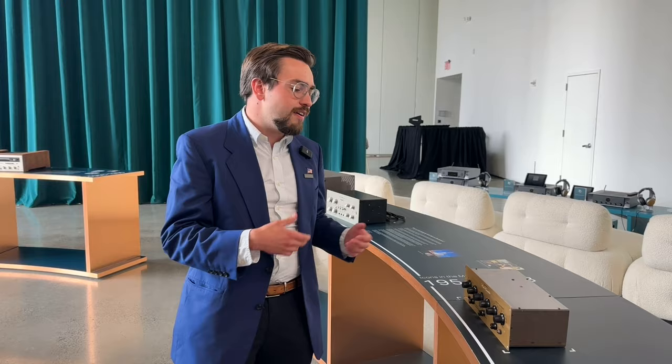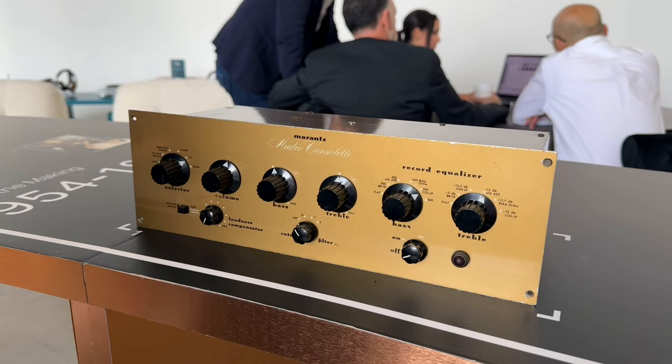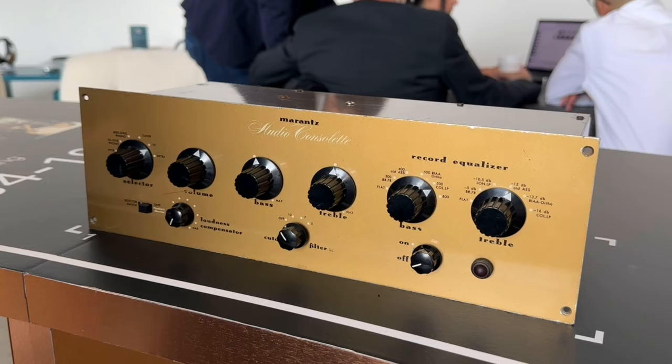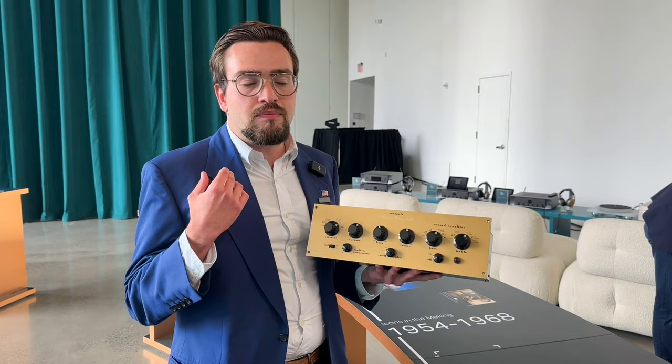1953, this guy, Saul Marantz — here's his picture from the early 1930s when he was at school. He had a car stereo and he wasn't satisfied with the sound. So he modified that car stereo and did all kinds of things with it. Eventually he decided to create a unit — really the audio console as we know it now — the model one, later redesigned and renamed Model One, which he listened to a lot of records on, like 78 RPM records.